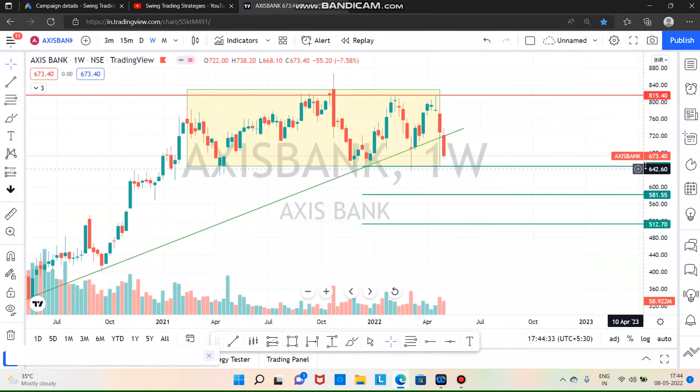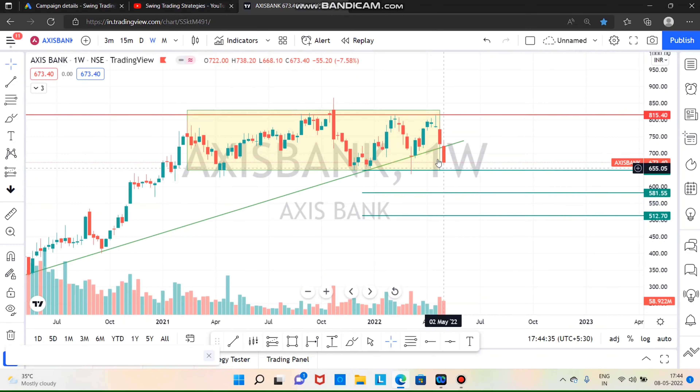Next is Access Bank. Access Bank is the same — it is a trend that breaks in the next week. You close the next week. The next support level will be 648, and after that it will be 580. So the target is 580.